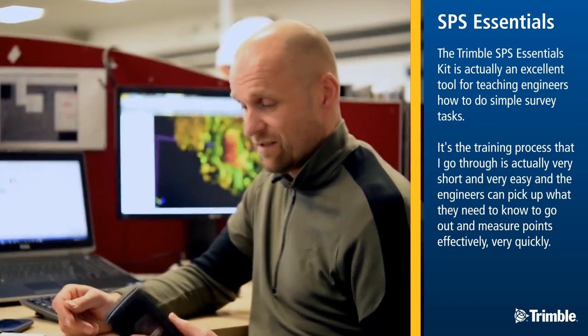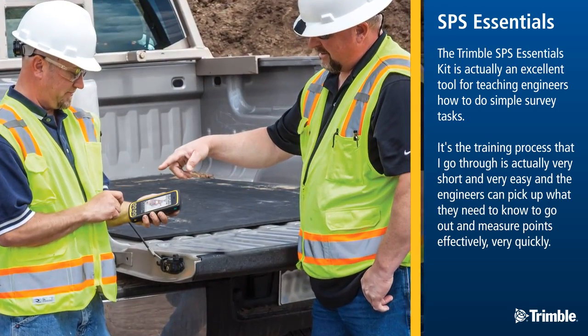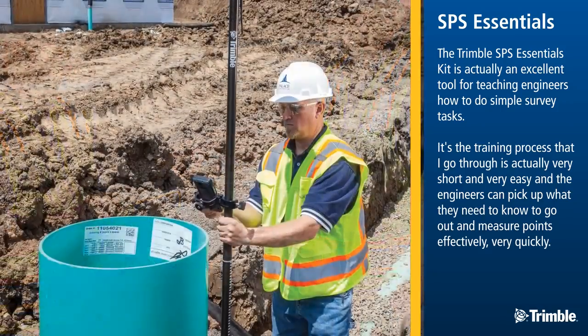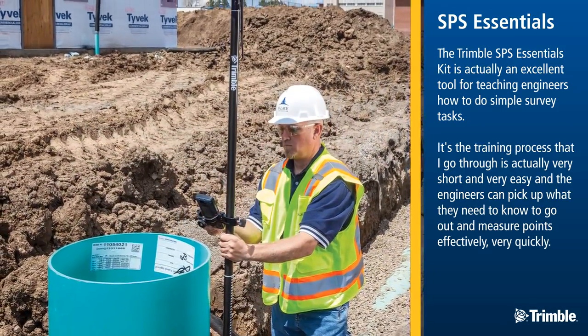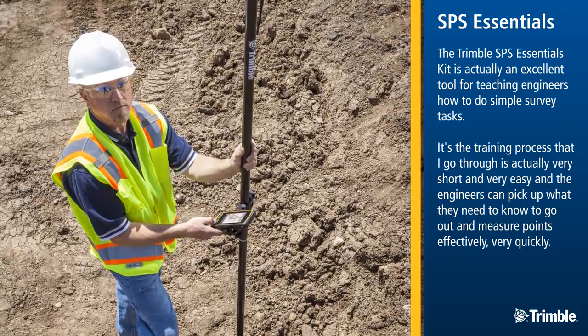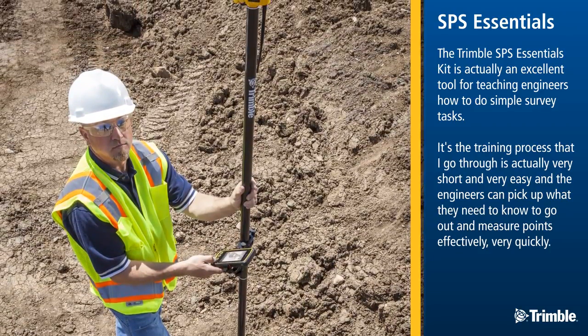The Trimble SPS Essentials Kit is actually an excellent tool for teaching engineers how to do simple survey tasks. The training process I go through is actually very short and very easy, and the engineers can pick up what they need to know to go out and measure points effectively very quickly.